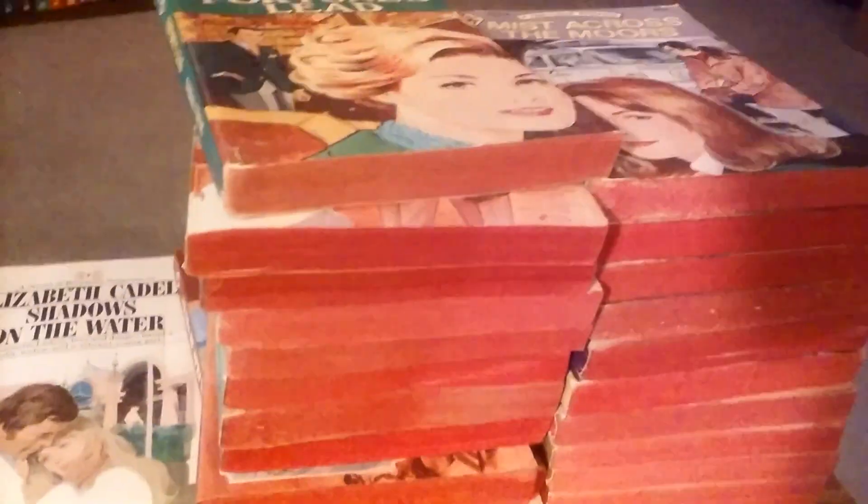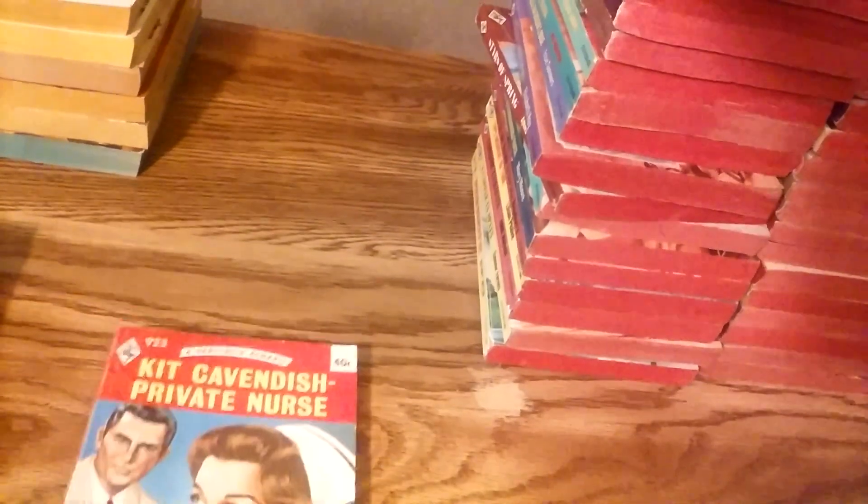Okay, so here are the books, all out of the box, and all those red-edge Harlequins are put in numerical order. Now, I'm going to start with talking about the Harlequins. One of the reasons I bought this lot is that a lot of them are from that period when Harlequin started printing the books instead of Simon & Schuster and had them distributed in the U.S. at the exact same time. These four books right here did not come in the lot that I bought today, but I want to use them to demonstrate what I'm talking about.